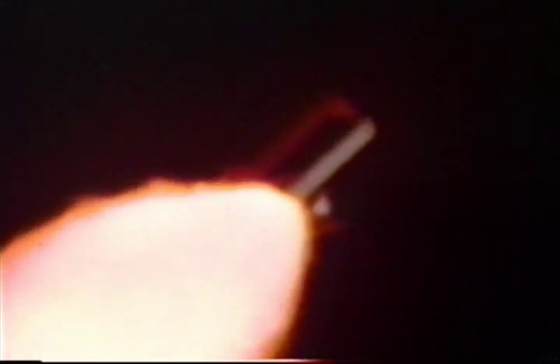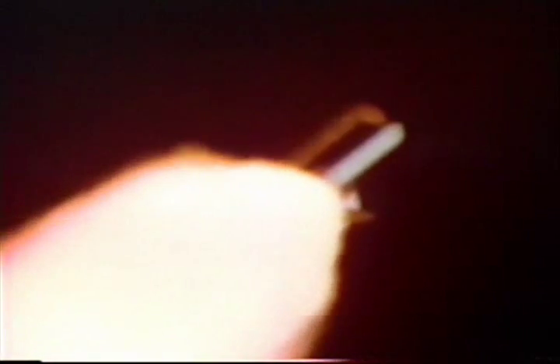Discovery, go with throttle up. All three engines have now throttled back up to full throttle — that is 104 percent of rated thrust.